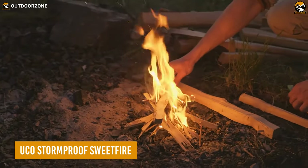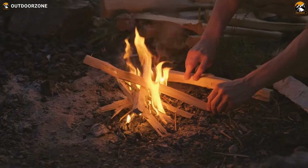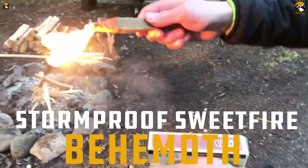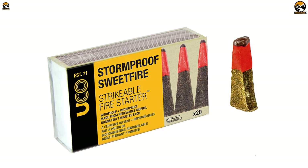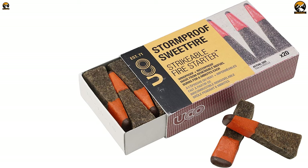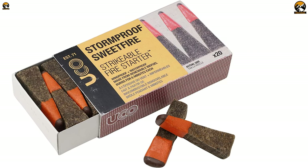No matter how prepared you are, during a survival journey, a reliable source of fire should be treated with high priority, and the UCO Stormproof Sweetfire makes it a breeze. This is made from an eco-friendly material produced from sugarcane waste and is a renewable biofuel. What makes this fire starter easy and convenient to use is its strikeable tip, which eliminates the requirement of matches or a lighter.